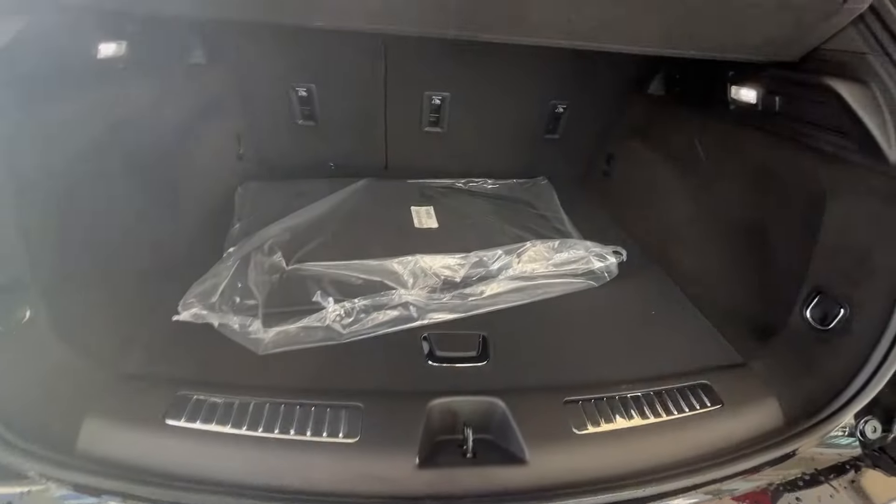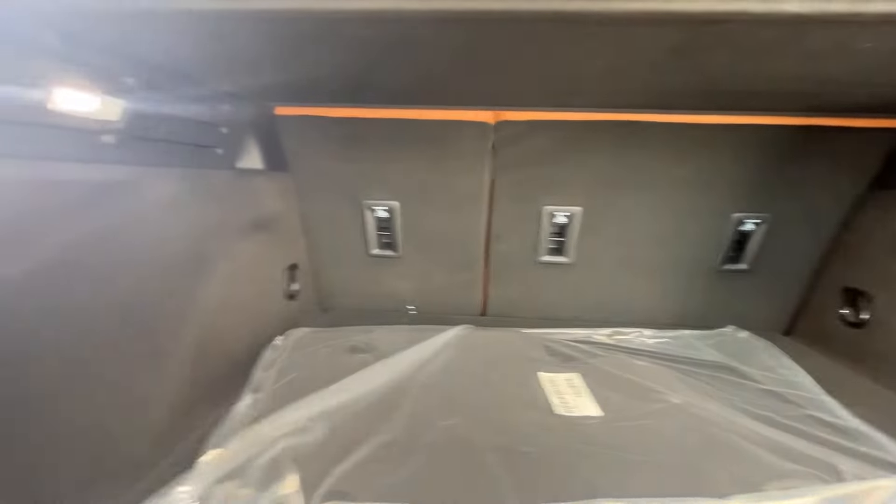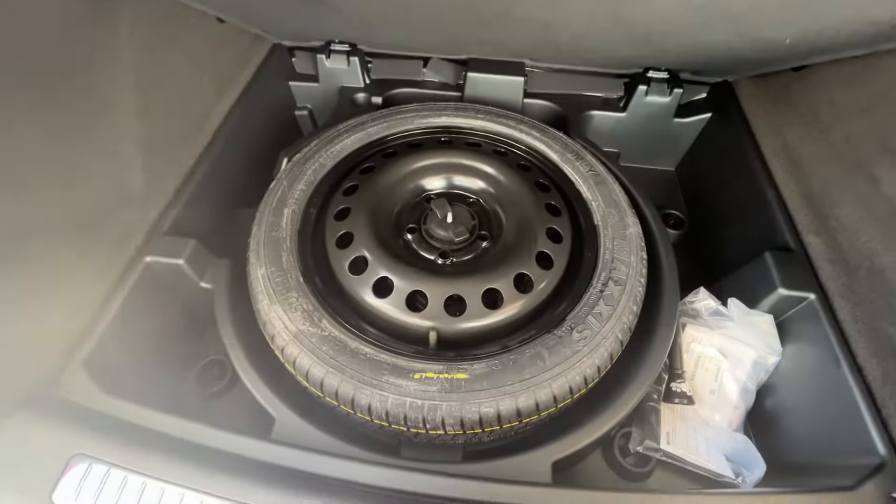In the back we can see plenty of storage as well as our removable cover — we can unclip it right here and slide it out. We have 60-40 split rear seats which fold down for more storage if needed, a 12 volt input and LED lights, as well as our spare. Very spacious rear.